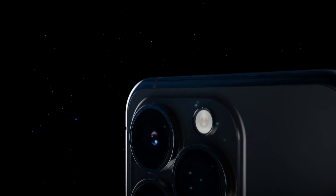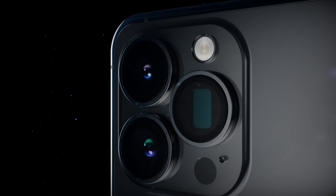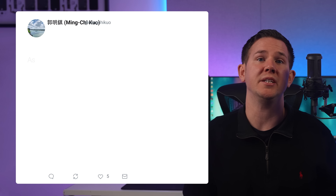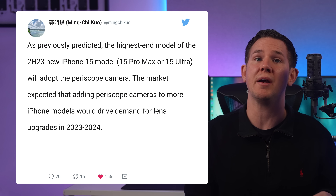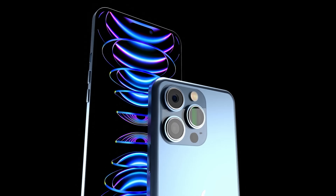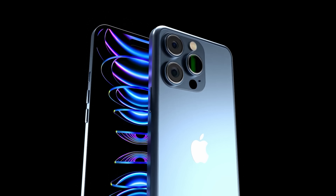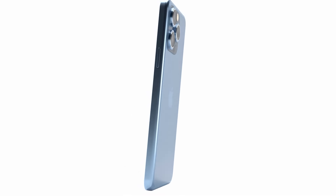Next up, there's more confirmation that the iPhone 15 Ultra is going to be the first iPhone to feature a periscope camera, with an upgrade to 6x optical zoom. The news comes from reliable analyst Ming-Chi Kuo on Twitter. He confirms the iPhone 15 Ultra will get a periscope camera, but unfortunately the iPhone 15 Pro won't — it seems Apple really wants to give the Ultra some unique new features, and the Pro model won't be getting a periscope camera until next year's iPhone 16.